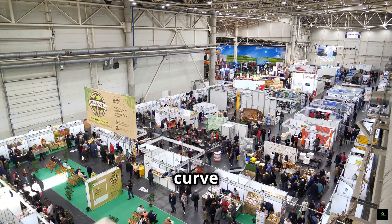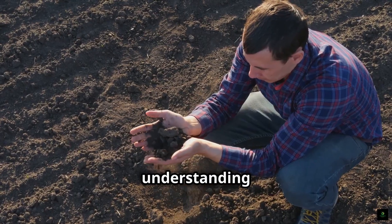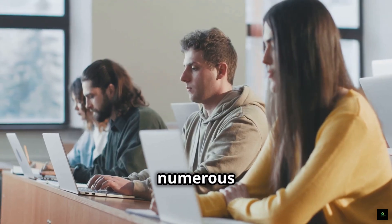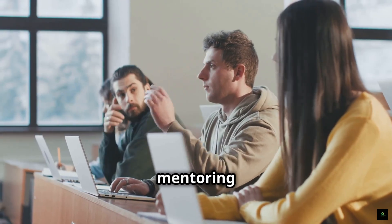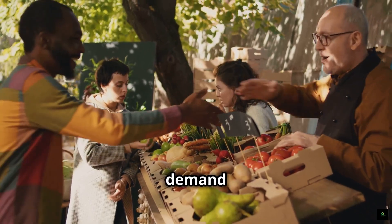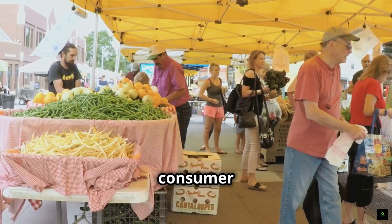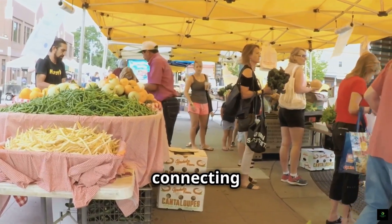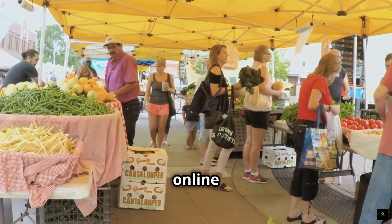Another challenge is the learning curve associated with regenerative farming. It requires a deep understanding of soil science, ecology, and holistic management practices. Fortunately, there are numerous resources available, including workshops, online courses, and mentoring programs. Market access can also be a challenge, as demand for regeneratively produced food is still developing in some areas. However, consumer demand is growing rapidly, and farmers can tap into this market through farmers markets, CSAs, and online platforms.